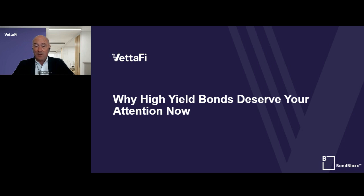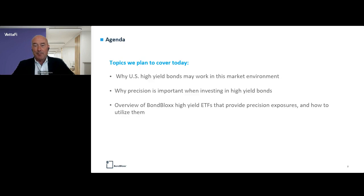I'm Lydon with Vetify and welcome to today's webcast: Why High Yield Bonds Deserve Your Attention Now. There's a lot going on in the fixed income market and we're going to tackle a lot of that today. We're thrilled to have our partners at Bond Blocks sponsoring today's webcast. We'll dive into why high yield may work in this market environment, why precision is important when investing in high yield bonds, and an overview of Bond Blocks' high yield ETFs — including the specific exposures they provide and how you can utilize them in your client portfolios.